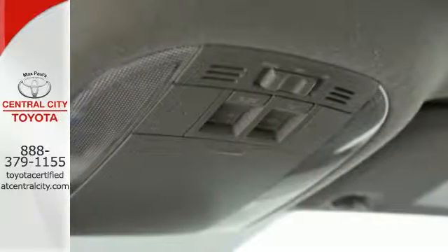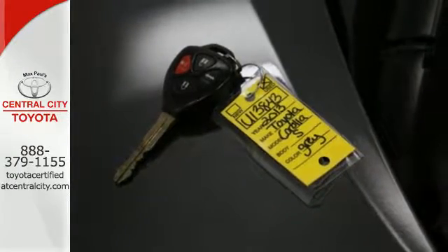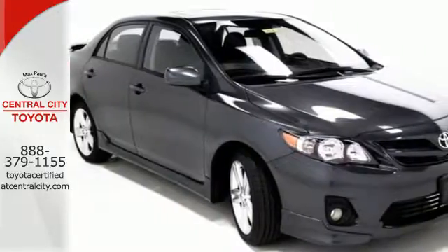The anti-lock brakes and multiple airbags help keep your drive safe, and the reliability will keep it in the family for years to come. Start enjoying some peace of mind and take this Corolla home today.